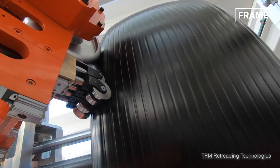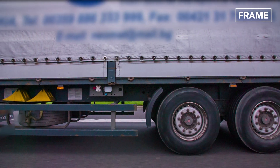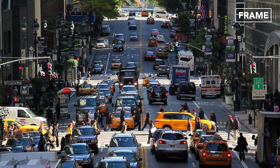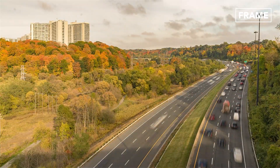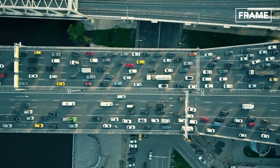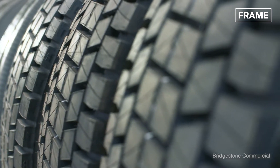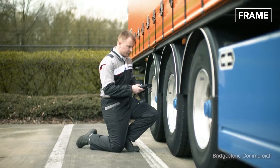Reliance on retread tires has been on a steady rise, with companies turning to them as a viable option for their fleet trucks and even airplanes. Approximately 44% of all commercial tires on U.S. and Canadian roads are retread tires, with about 15 million tires retreaded in both countries annually. These tires are known to offer optimal tire wear, superior traction, and vehicle safety.